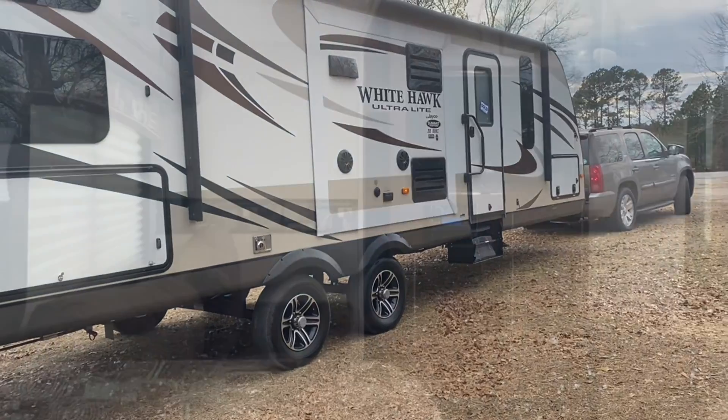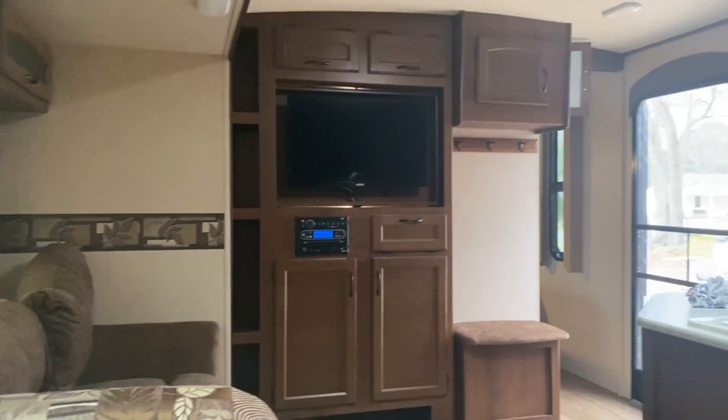We are home, so let's get it set up. This will be our living space.